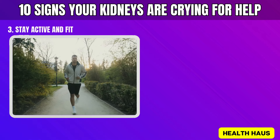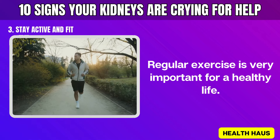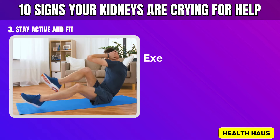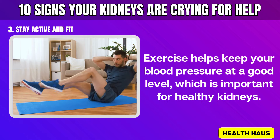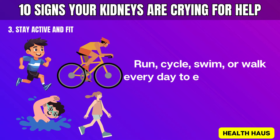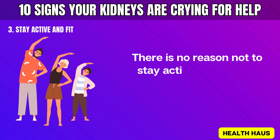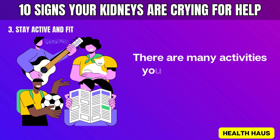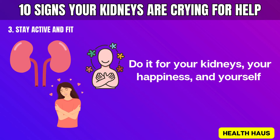Number 3: Stay active and fit. Regular exercise is very important for a healthy life — it helps your waistline, heart, brain, lungs, and kidneys. Exercise helps keep your blood pressure at a good level, which is important for healthy kidneys. Run, cycle, swim, or walk every day to enjoy long-term benefits. There are many activities you can fit into a busy schedule, so do it for your kidneys, your happiness, and yourself.